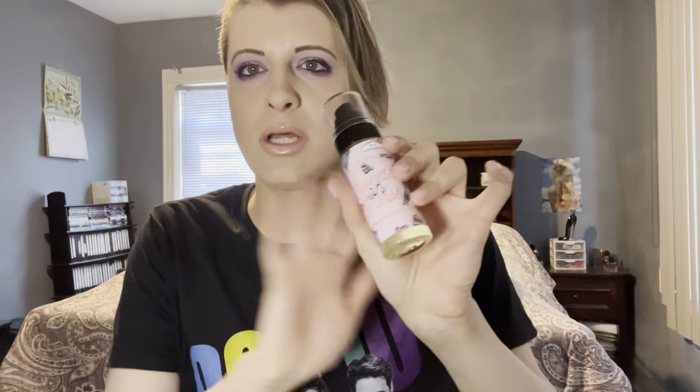I sprayed it on my arm earlier today and I can still smell it. I don't like it at all. This does not smell like Sweet on Paris — I remember what it smelled like, and this is not it. I'm getting this plastic smell with it, like a tart, sour, plastic scent. It's not good at all. This is my least favorite out of the three. It's giving me a headache and making me want to throw up.